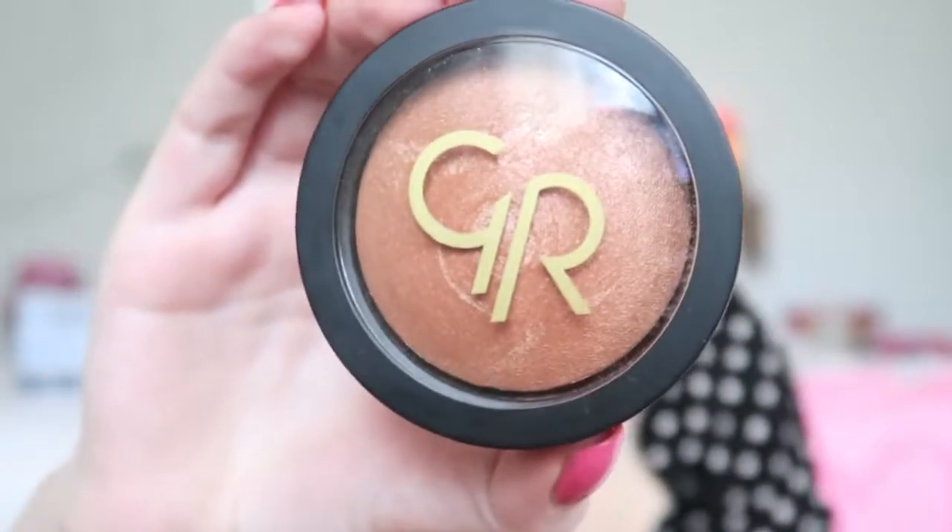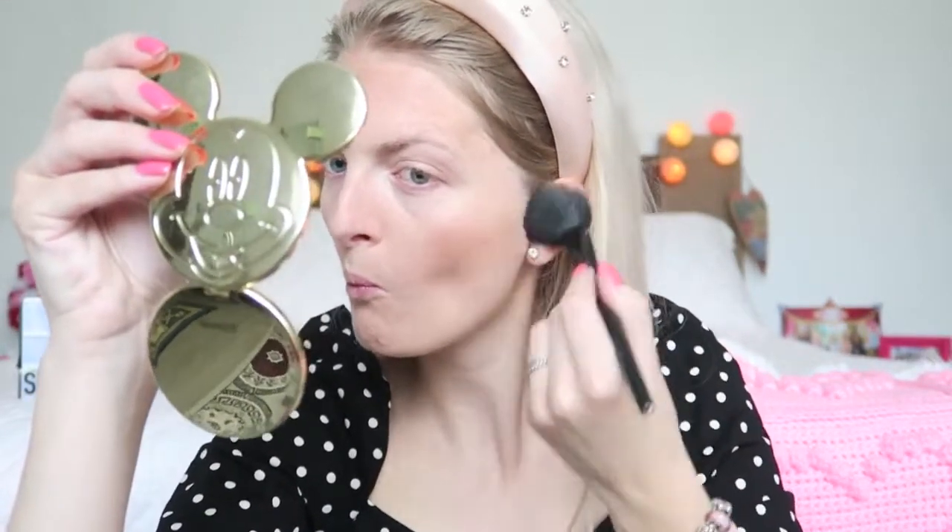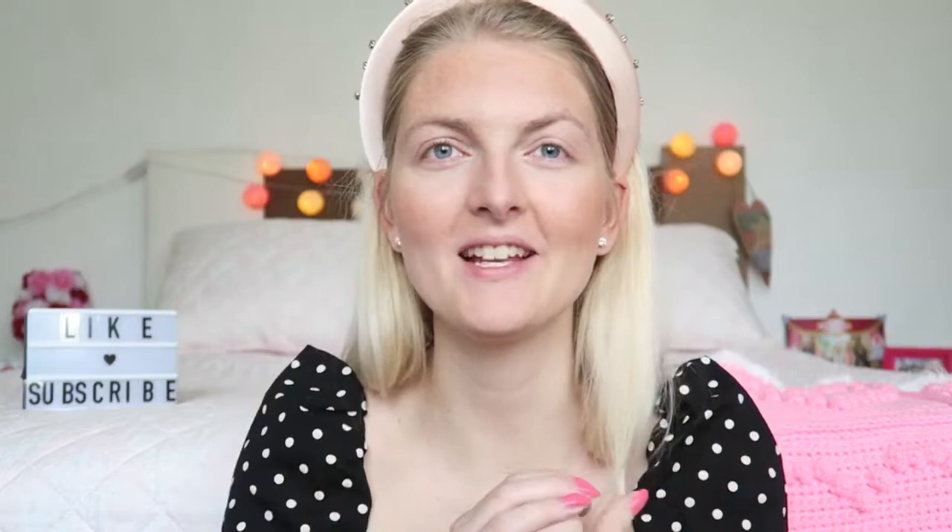I always like a bit of a bronzer, and now I'm going to use one I got quite recently — it's from Golden Rose, the Terracotta Stardust in color 203. I think with a summer look you always have to use some bronzy colors. As you can see, it's a really pretty bronzer that just makes your face a little bit more defined.